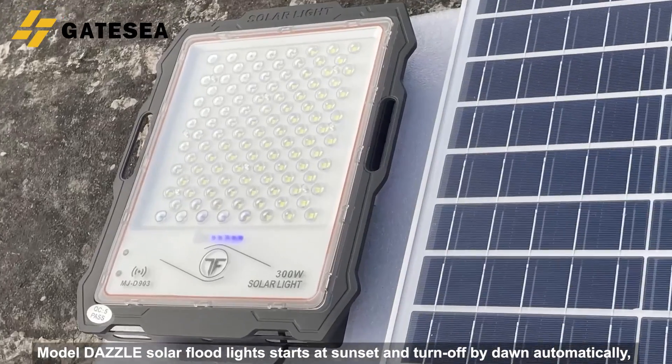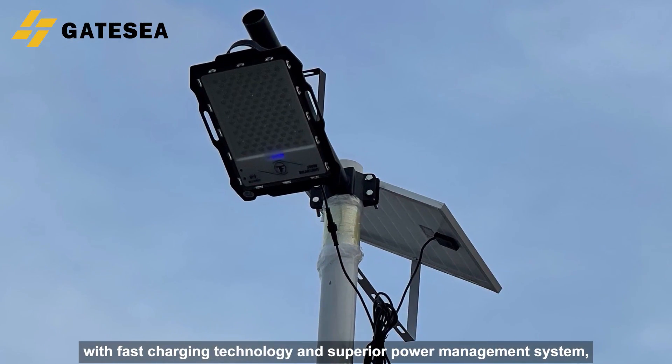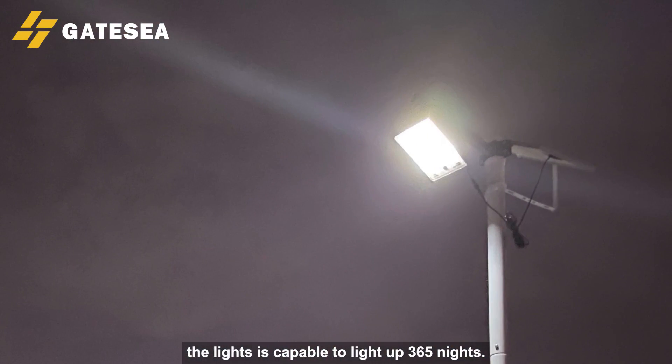Model Dazzle solar floodlight starts at sunset and turns off by dawn automatically. With fast charging technology and a superior power management system, the light is capable of lighting up 365 nights.